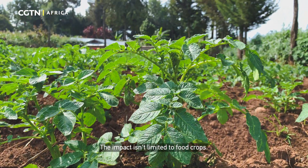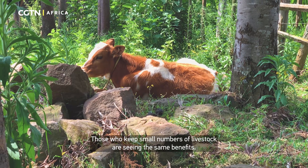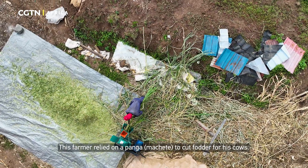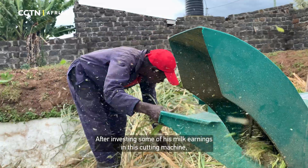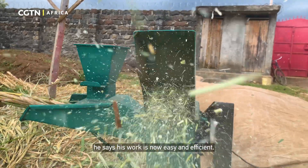The impact isn't limited to food crops. Those who keep small numbers of livestock are seeing the same benefits. This farmer relied on Apanga to cut fodder for his cows. After investing some of his milk earnings in this cutting machine, he says his work is now easy and efficient.